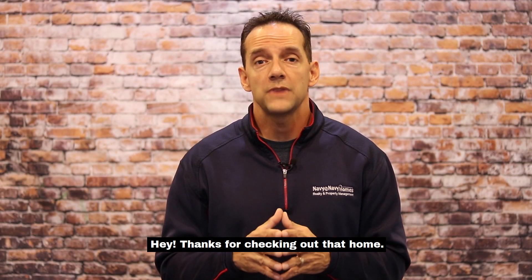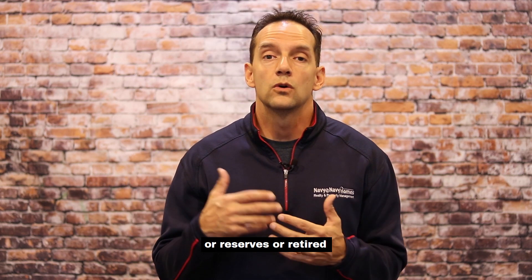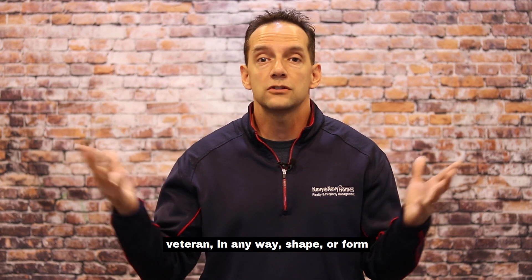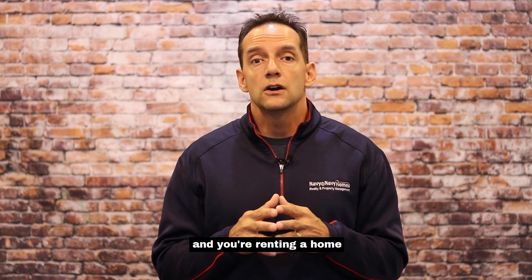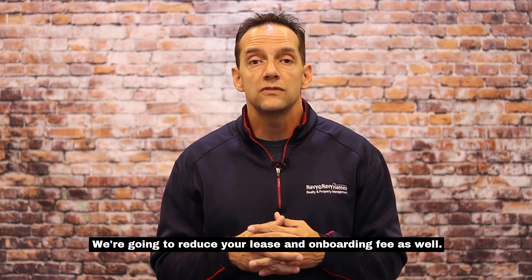Hey, thanks for checking out that home. As far as our military discounts are concerned, if you are active duty, reserves, or a retired veteran in any way, shape or form, and you're renting a home, we're going to reduce our application fees by 50%. We're going to reduce your lease and onboarding fee as well.